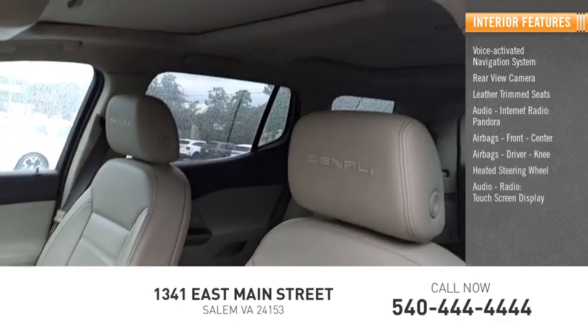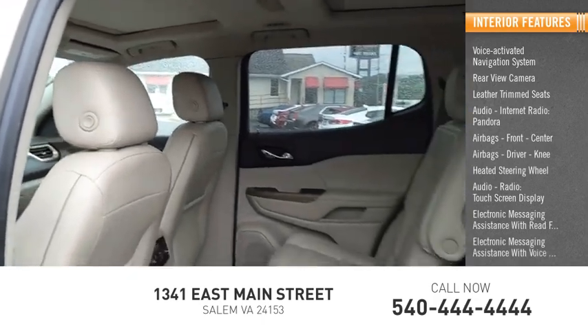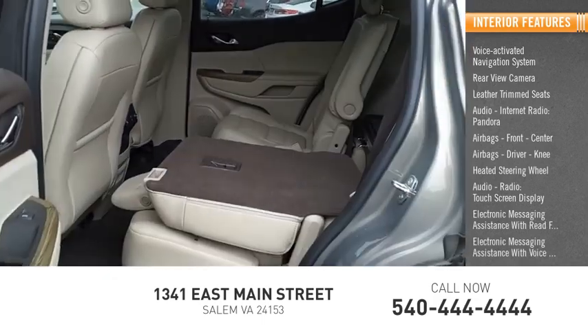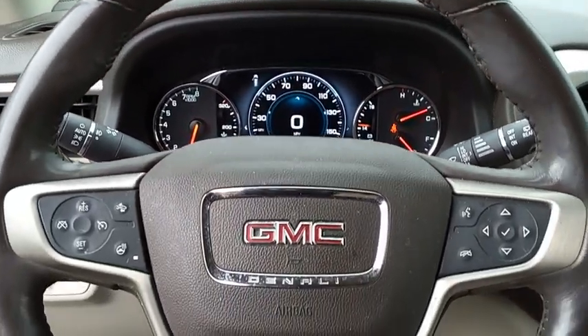Audio radio, touch screen display, electronic messaging assistance with read function and voice recognition. If you like it online, you'll love it in your driveway. Take it for a spin today.